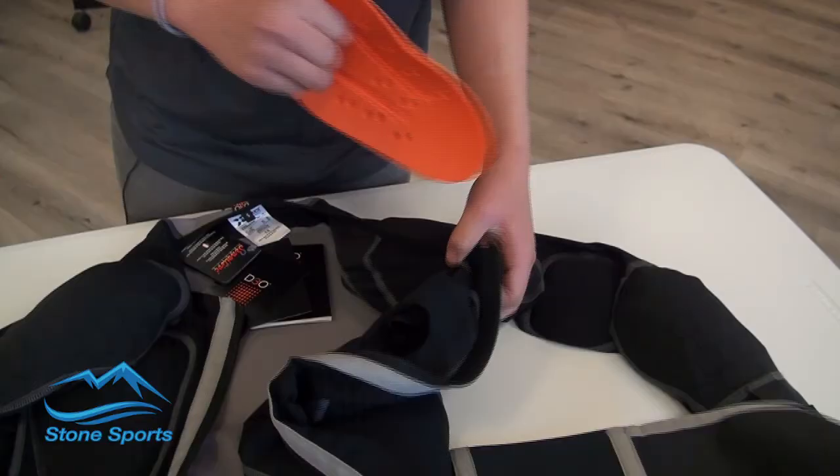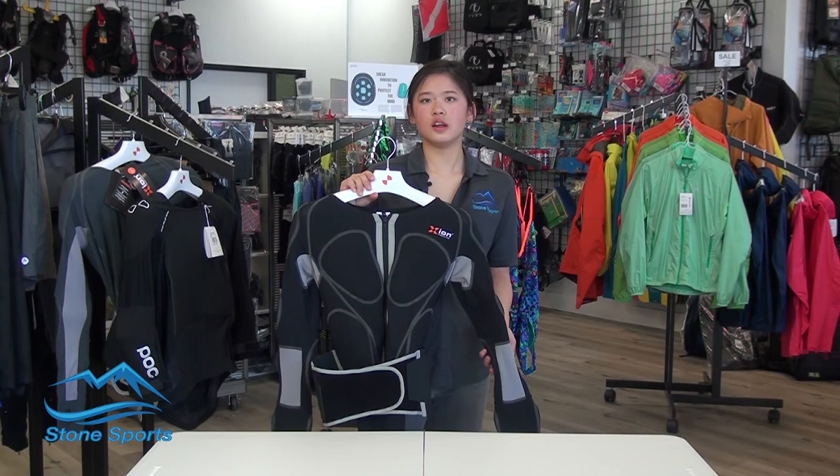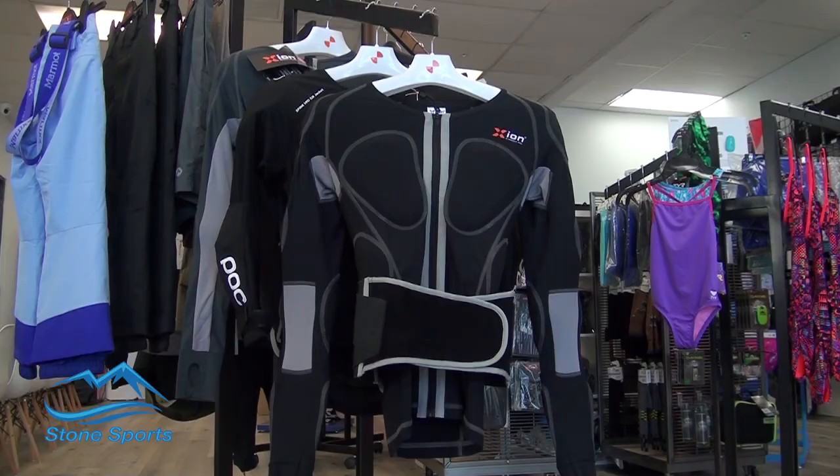Zion's line of body armor features D3O technology in its padding. Upon impact, the material locks, providing shock absorption, while afterwards it remains flexible.